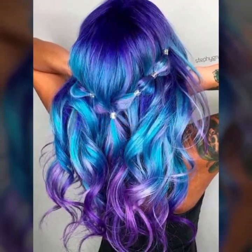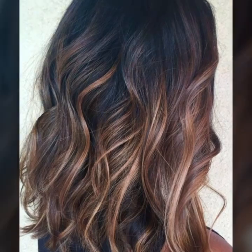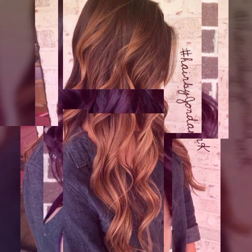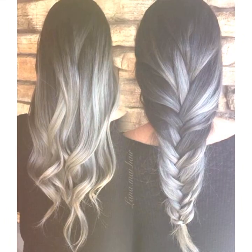Hello viewers, welcome to my YouTube channel Hair Fashion Ideas. I hope you are fine and doing good. In my videos I will show brand new haircuts, hairstyles, and hair colors that suit your face, covering the latest fashion trends.